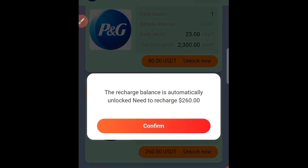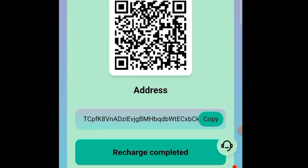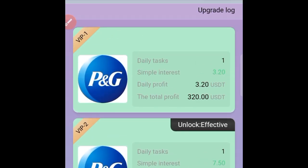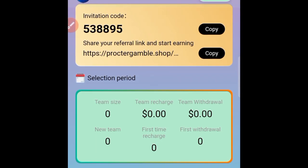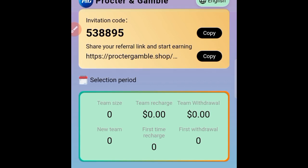To get started, click on 'Unlock Now,' click on 'Confirm,' choose the first option, and copy your address to make a transfer and recharge your account. To boost your earnings on this platform, open the team section, copy your referral link, and use it to refer your friends and get a commission. Don't forget to subscribe for more videos like this.